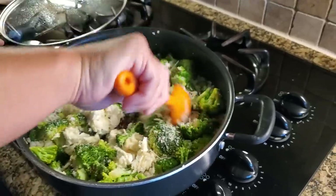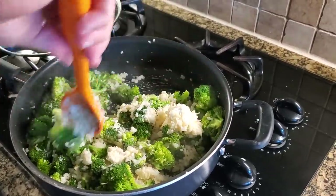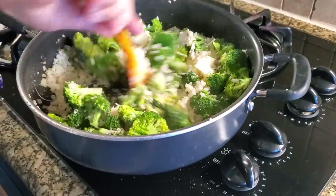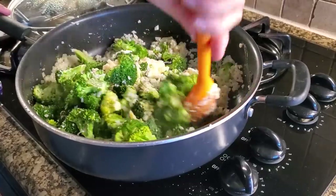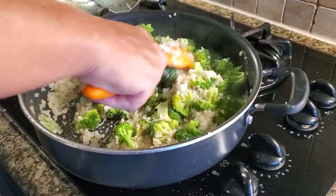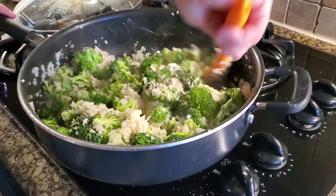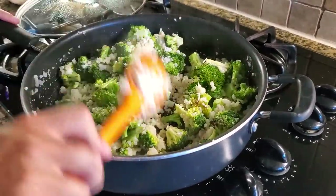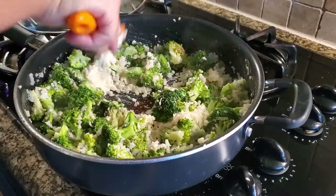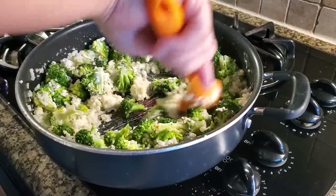Taste it and see if it needs anything else. Once the cream cheese is melted and the Parmesan is melted, it's pretty much done — you're just heating it up. Everything's all good and melty, and it kind of reminds me of a fettuccine Alfredo type of taste, because I love that Alfredo taste with the garlic, cream, and Parmesan cheese. If you like that, you're really going to like this recipe. Stir it around, let all the cheeses melt together, and then give it a taste test.